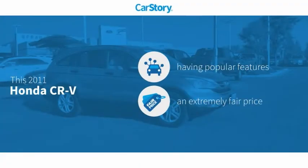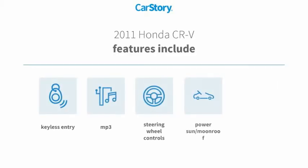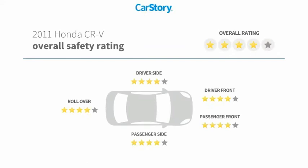CarStory research indicates this vehicle as having valuable features in high demand, at a fair price. Features also include keyless entry, rear window wiper, steering wheel controls, power sun moonroof, MP3, with these ratings.